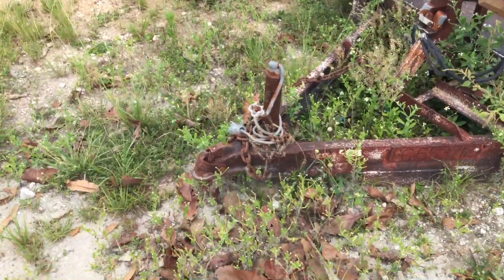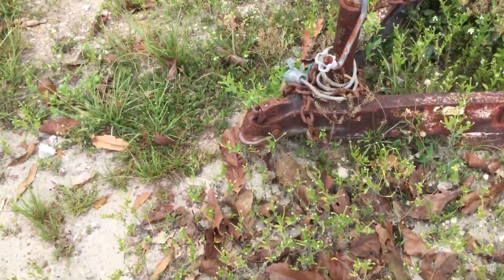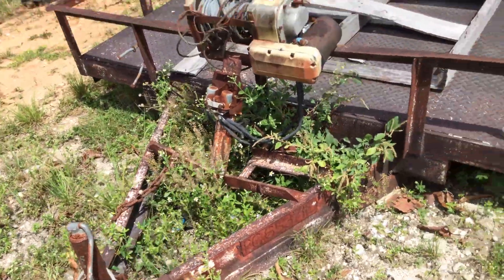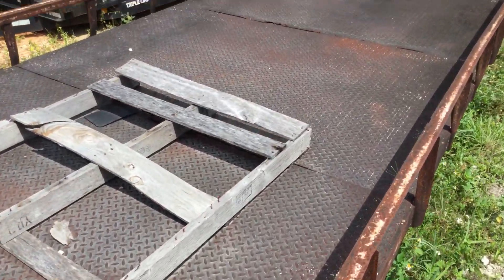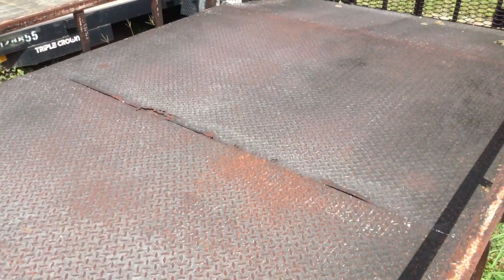I believe it has the two 5/16 ball size. It shows surface rust everywhere, but it appears to be solid. It's got a solid metal deck with a couple of rust spots where one sheet of metal meets the other.